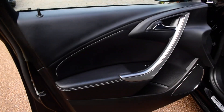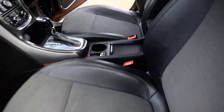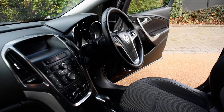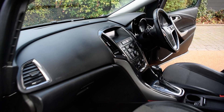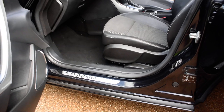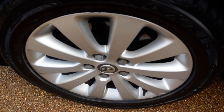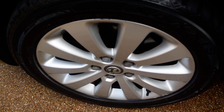Here we have the nearside front door card, and then a view of the front seats from the nearside, and the dashboard. The seal is all nice here. Here we have the nearside front wheel — there are a couple of very small marks on this wheel but overall it's in really nice condition, bearing in mind this is the wheel that normally does get kerbed.